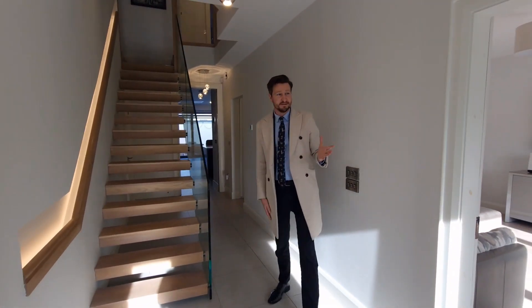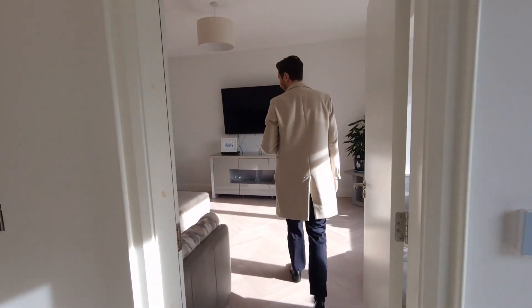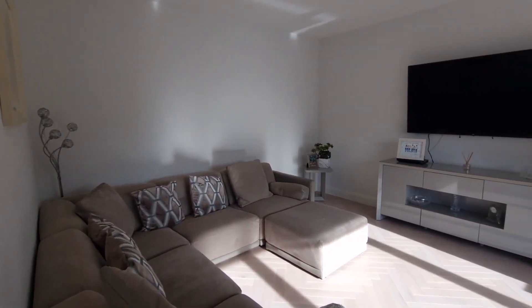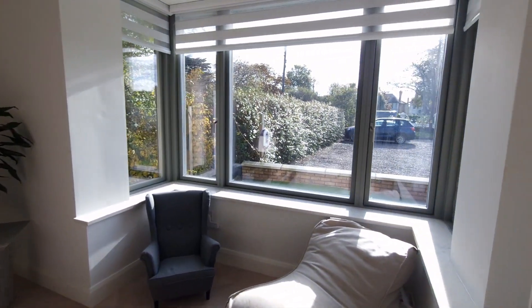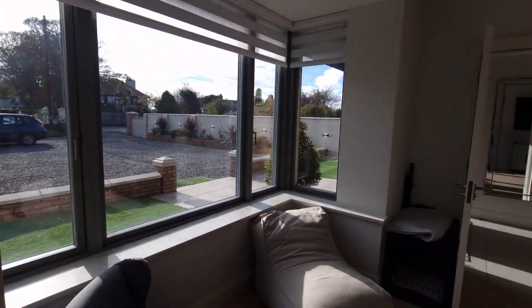As you come into this exceptional space, you're into your first reception room. A great sized room, lovely standard of finish with the flooring and a beautiful box bay window overlooking the front of the garden. So you get an idea of the scale of the driveway — plenty of off-street parking.